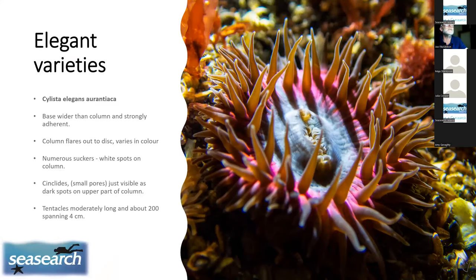The fifth variety is the Aurantica, named for its orange tentacles, with a variable colour disc that is usually grey, as in this example.